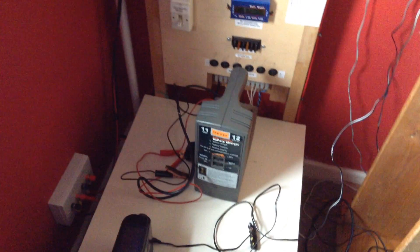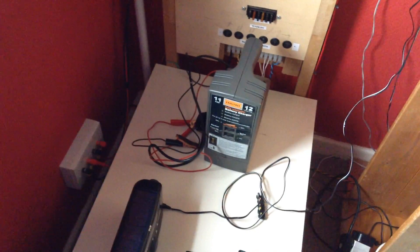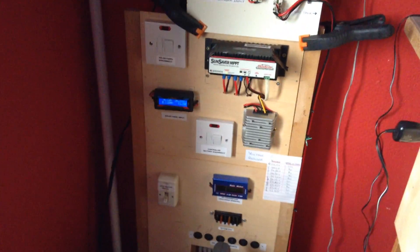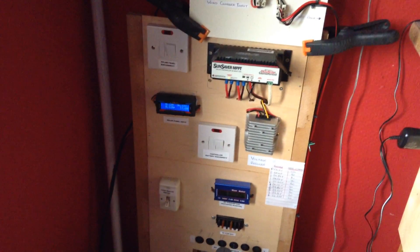I'll keep an eye out for 24 volt equipment if it comes up at a good price. This is Solar Tiger saying thank you for watching, and until next time, goodbye.